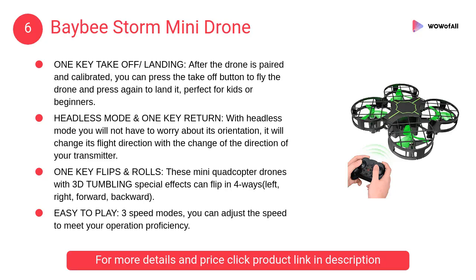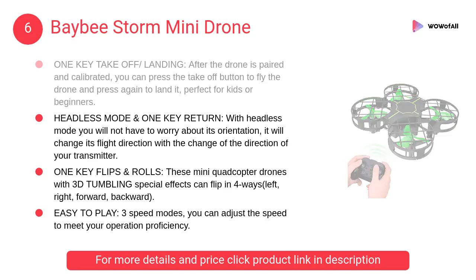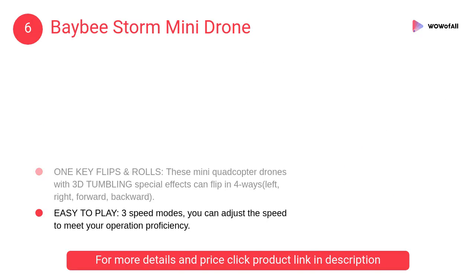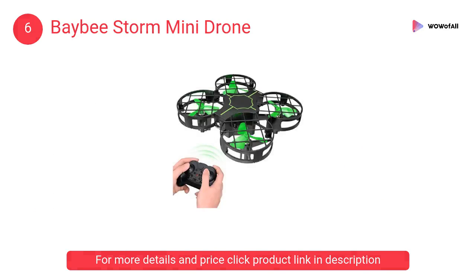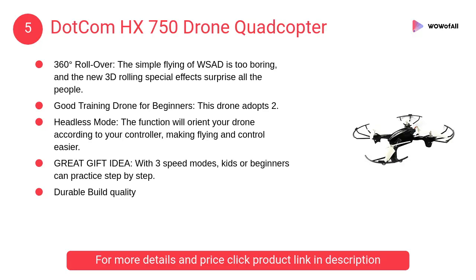At number 6: Baby Storm Mini Drone. These mini quadcopter drones with 3D tumbling special effects can flip in four ways — left, right, forward, backward. Three speed modes allow you to adjust the speed to meet your operation proficiency.